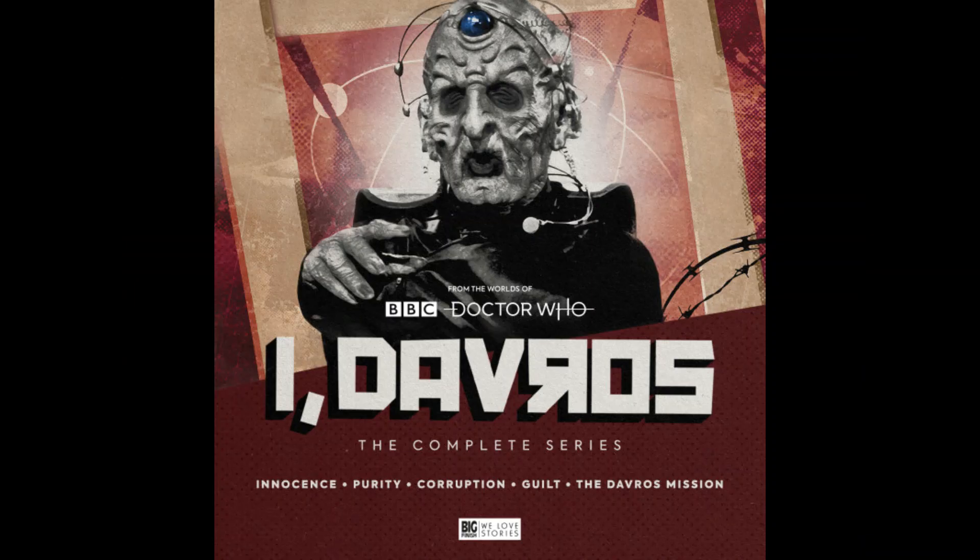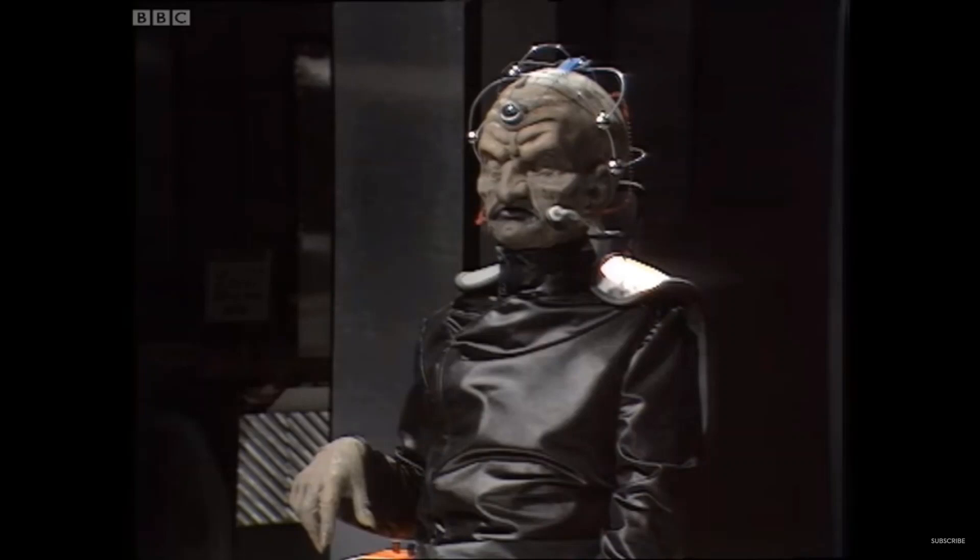Davros started using this chair during the Thousand Year War on Skaro, prior to Genesis of the Daleks, and used it all the way up until the events of Revelation of the Daleks.